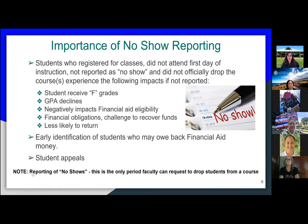Special note on reporting no-shows: I sometimes receive requests from instructors when a student shows up for one or two classes and then disappears for the rest of the term, asking me to drop the student. The only time faculty can request to drop students is during the no-show period. All other times, the student is responsible to drop courses.